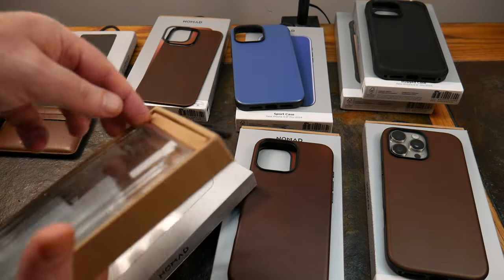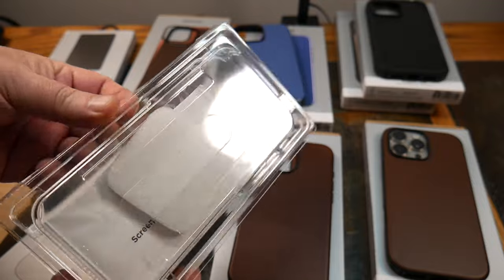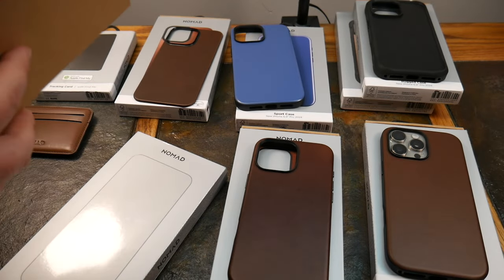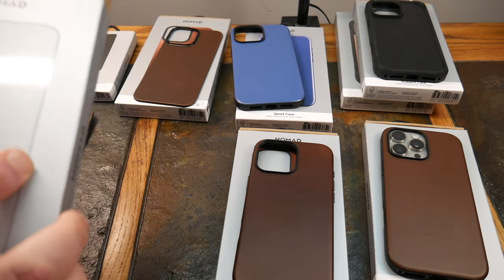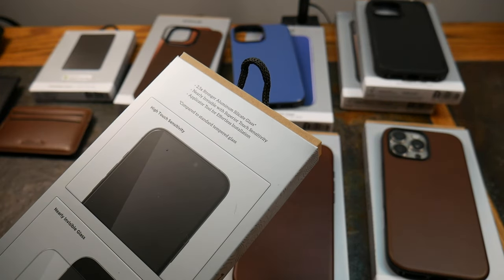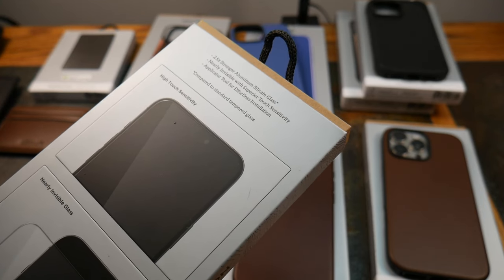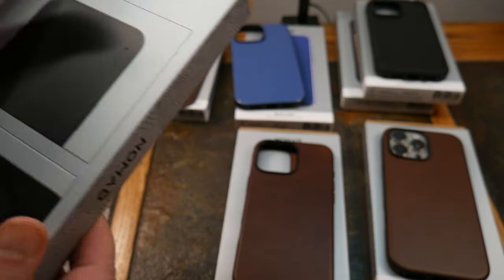For the screen protector, Nomad includes a cleaning kit and applicator tool for effortless installation. The glass is aluminum silicate — 2.5 tons stronger than standard tempered glass — nearly invisible with superior touch sensitivity and high touch sensitivity compared to standard tempered glass. So if you're looking for a glass protector, Nomad has that covered this year.